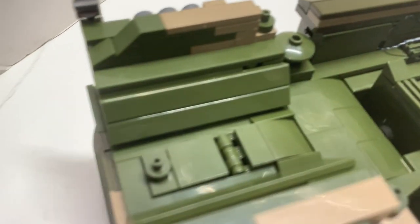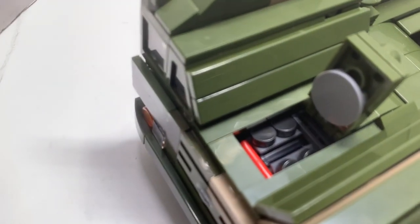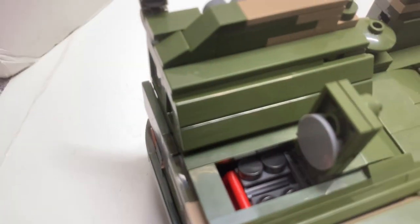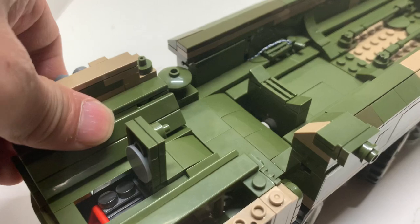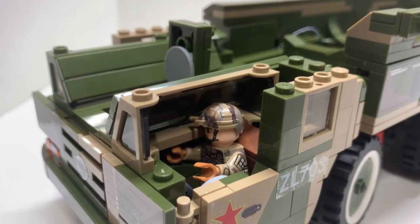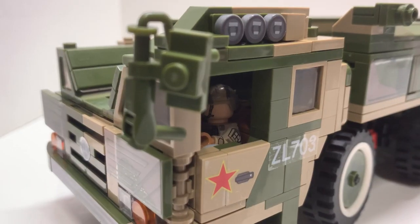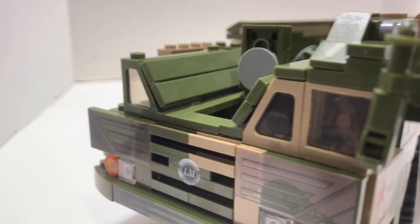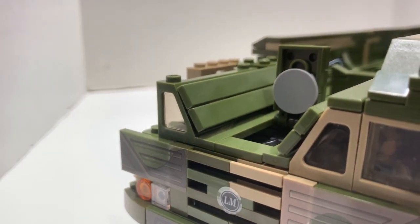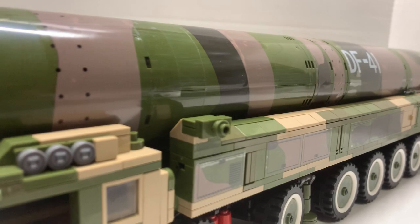Going through the front, you have a little hatch that opens the engine compartment — a little engine inside, very simple. You can put a minifig in there and enclose them — yes, he fits. Same thing on the other side, you can do the same. That's pretty much all the functions except for one more.